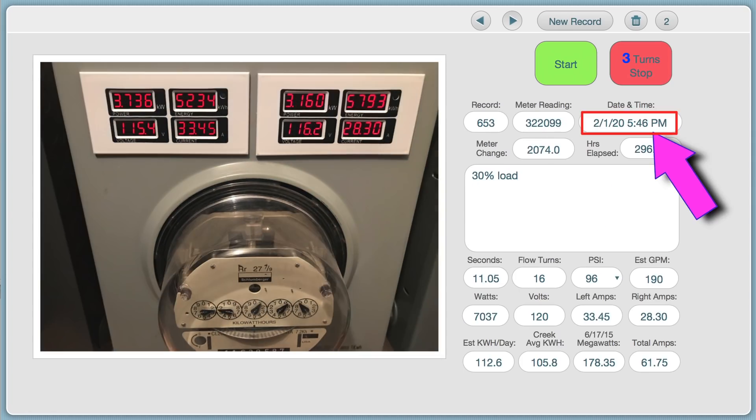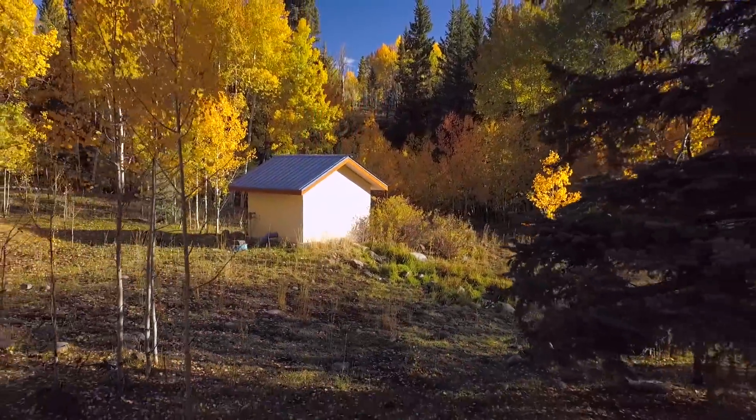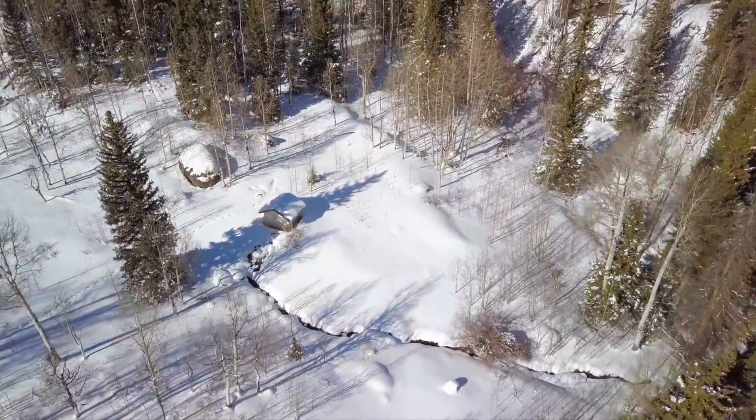As of February 1st of this year, the system has harnessed 178 megawatts of power since moving the system to the creek. The power harnessed over the lifetime of the system, with both the original spring water system and the move to creek water generation, has been over 322 megawatts. Our system requires almost no maintenance and just keeps running and running, supplying us with all of our electric and heating needs.